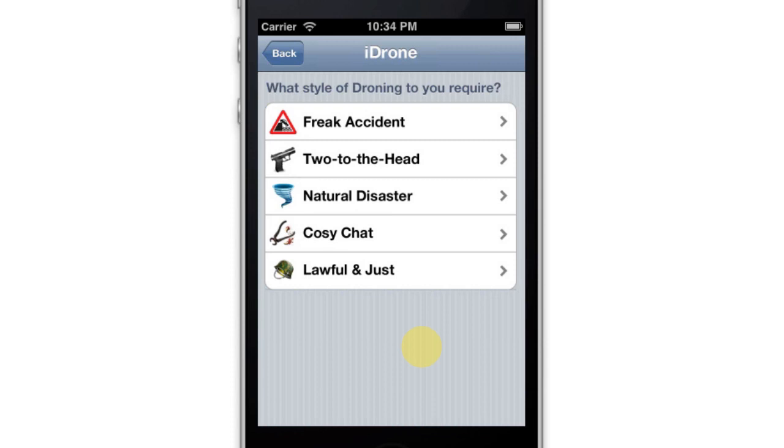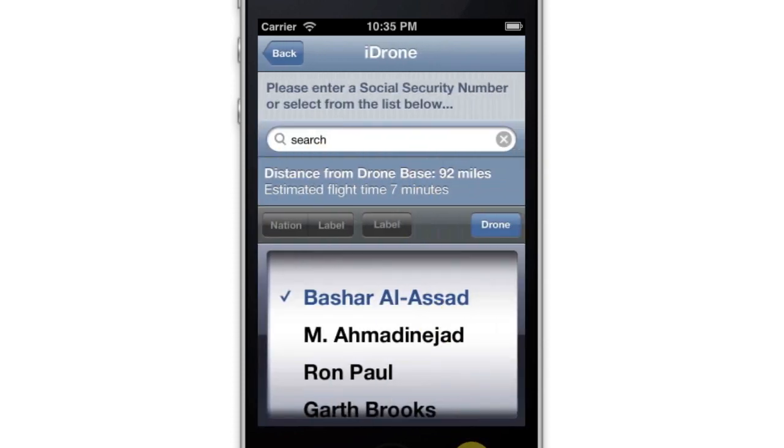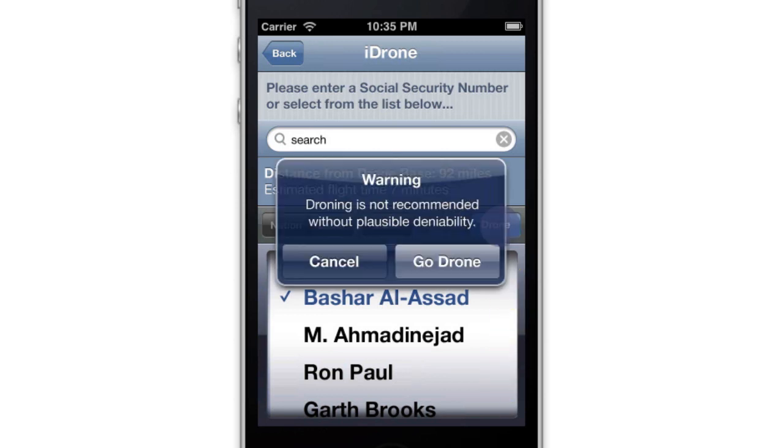iDrone is fully customizable with a range of droning styles and media coverage types, all customized to your specific rules of engagement. Target selection is easy and alerts prevent you from committing an accidental droning.